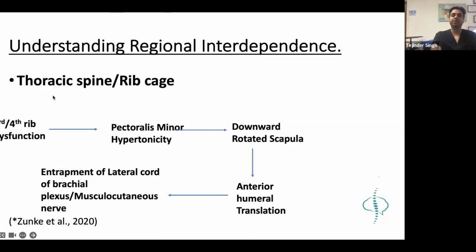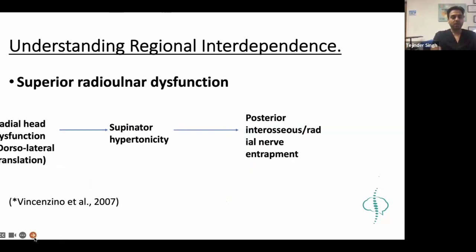The source is the third and fourth rib, pectoralis minor affecting mechanics of the cervico-thoracic spine, affecting mechanics of the humerus, increased tension on the lateral cord. This is a very important neurophysiological mechanism. The idea is: assess and treat the cervical and thoracic spine, treat C5-C6. Another very common biomechanical mechanism involves radial head translation - the radial head sits dorsolaterally, causing supinator hypertonicity and involvement of the posterior interosseous radial nerve. Make sure you treat the underlying joint dysfunction before addressing the radial nerve.